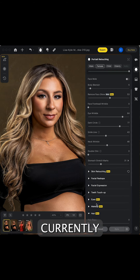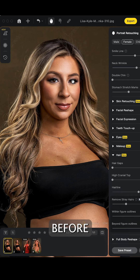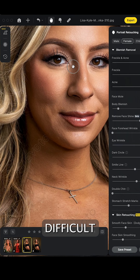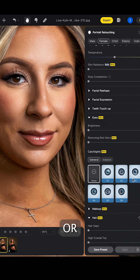One of the newest features that's currently in beta but available to use right away is the stray hair removal tool. Just look at these before and afters from this in-studio maternity shoot. The amount of time that just this tool alone is saving us across the board is something that's difficult to put a price on, so go ahead and check out the link in the description or in our link tree bio.